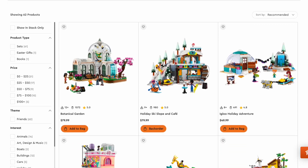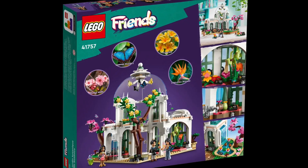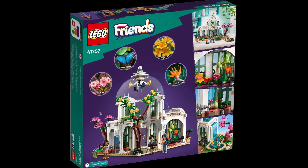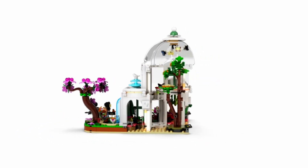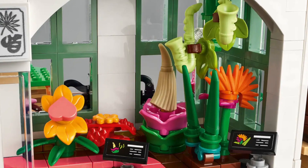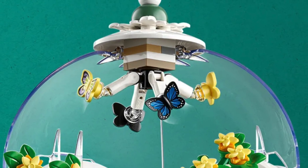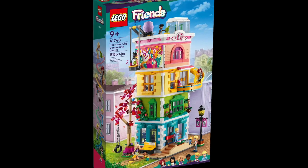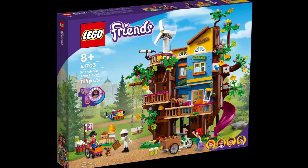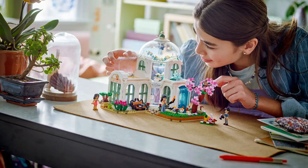The Friends theme makes it all the way to number two on our list with the Botanical Garden. This set is absolutely beautiful and is great for boys and girls. It's a more advanced build coming in at 1,072 pieces for ages 12 plus. The build includes all kinds of exotic plants and flowers, rotating butterflies, and tons of gardening accessories. This can also be combined with lots of Lego Friends sets sold separately to create your very own Heartlake City. You can pick up this beautiful set for $80.